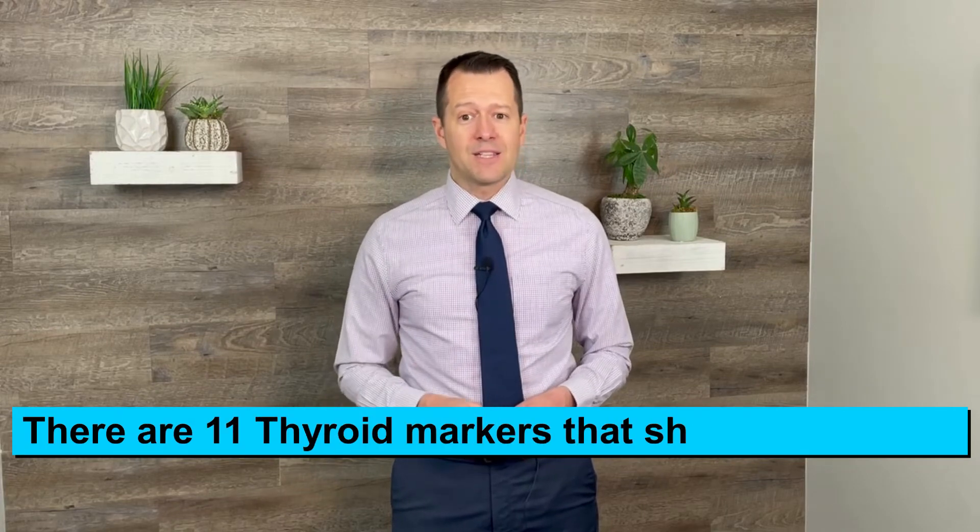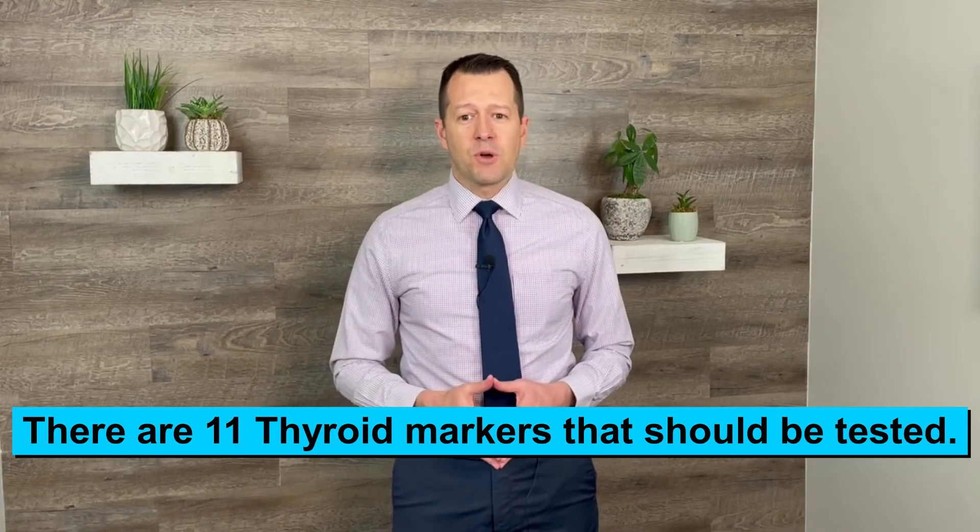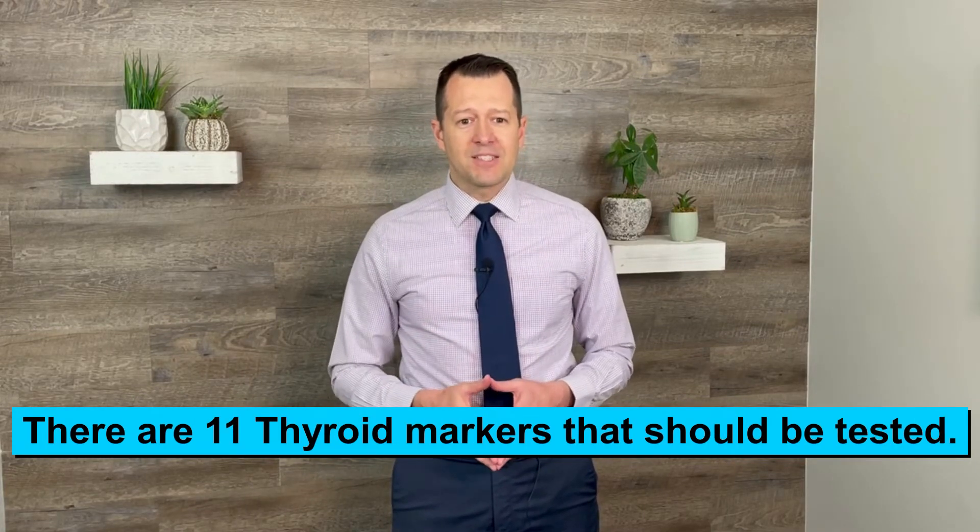I recommend that you run a total T4, T3, a free T4 and T3. And then I would run what's called antithyroid peroxidase antibodies and thyroglobulin antibodies.